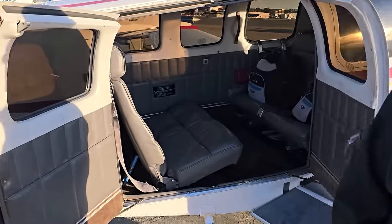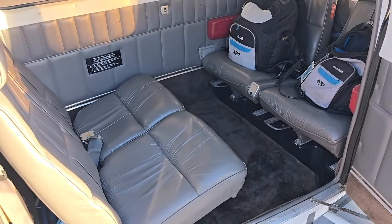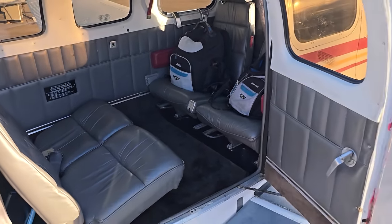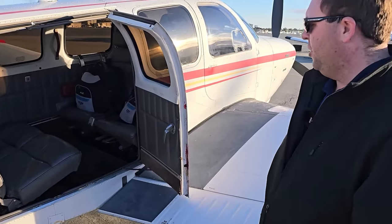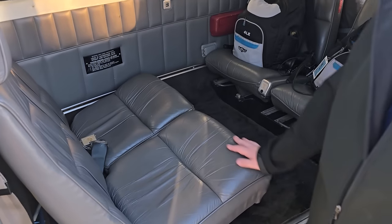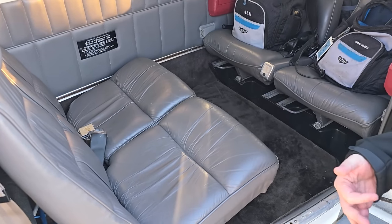What configuration do most A36 owners set this up as? Most A36 owners fly with all four seats installed in the back. Some will remove one seat and fly with just three in the back — that helps with baggage. Particularly with older A36s, pre-1979 there's no baggage compartment back here. The actual wall is right here — that's where it stops. That's how it was for the first five years I was flying the airplane.